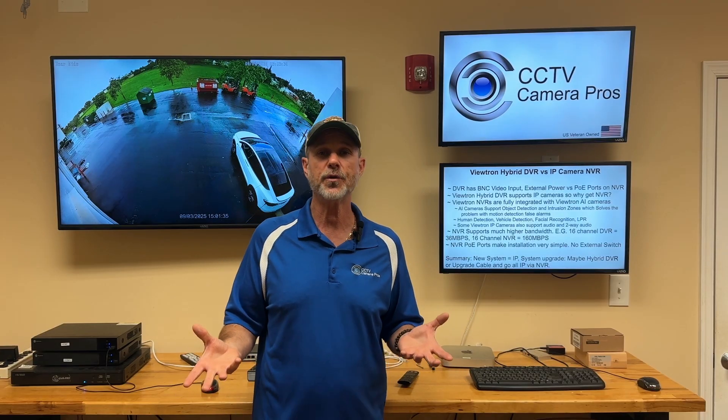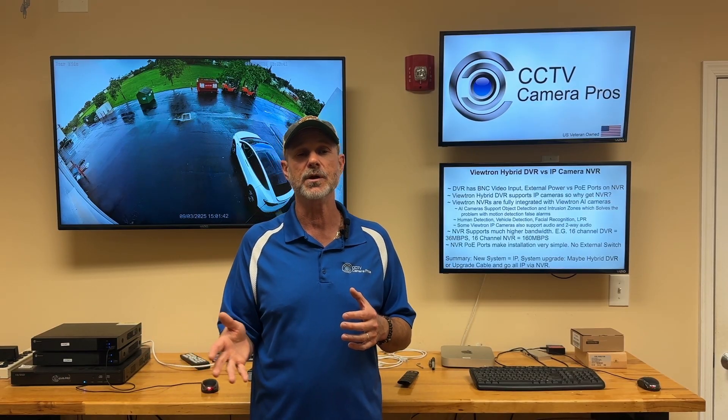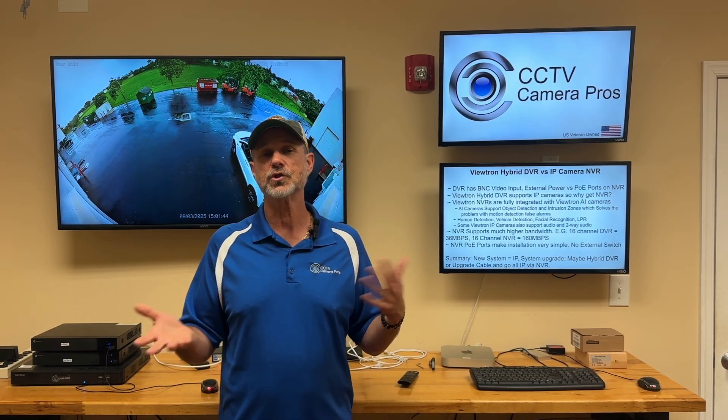So why would you go with an NVR? The Viewtron hybrid DVR supports all the coax cameras as well as IP cameras — why wouldn't you just go with one of those?